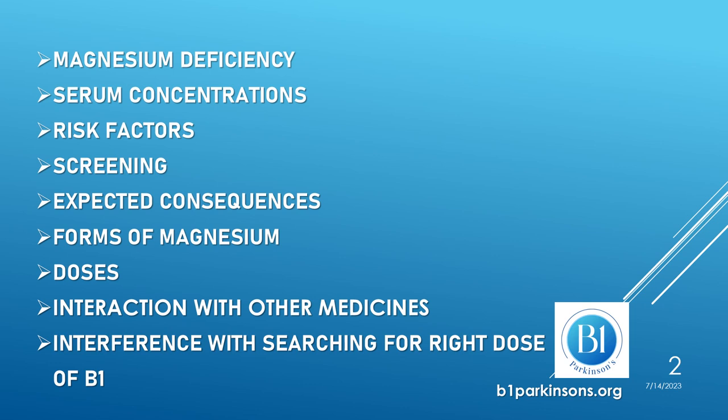Additional topics include forms of magnesium supplements, doses of magnesium, interaction of magnesium with other medicines, and interference of magnesium with searching for the right dose of vitamin B1.